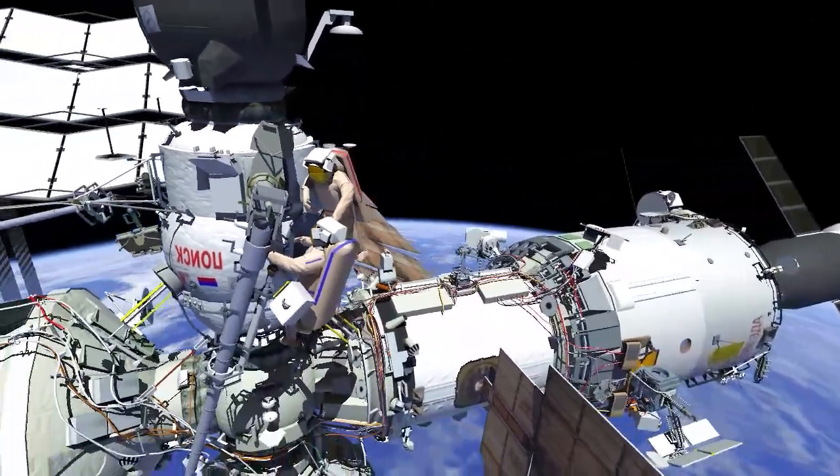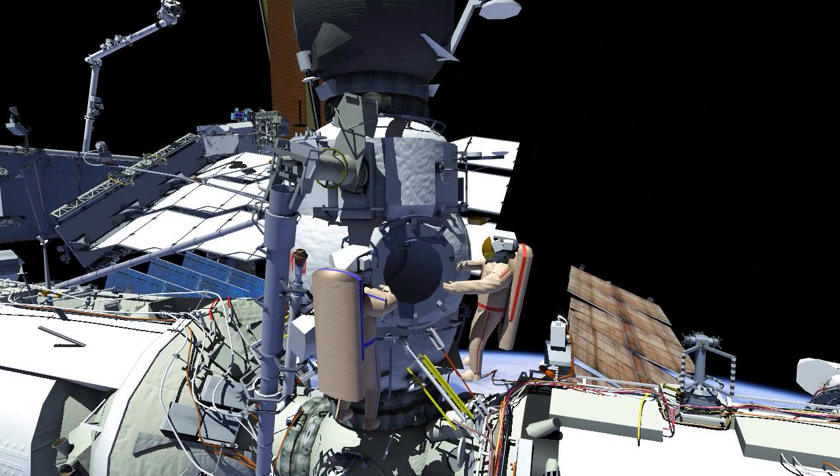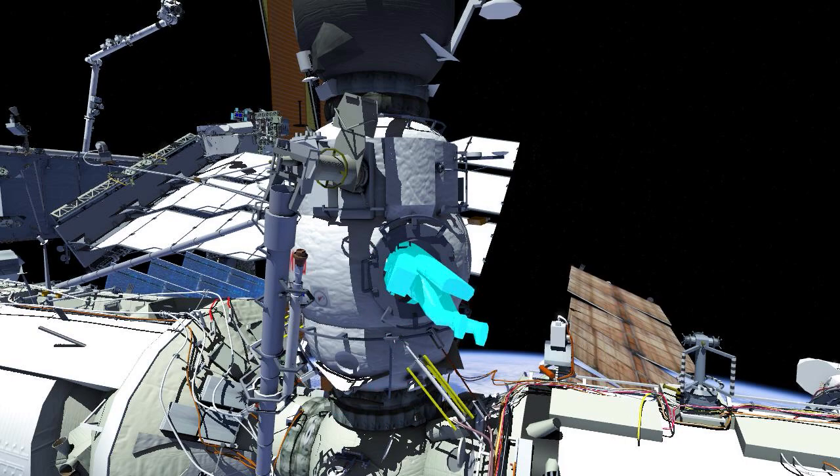Once the jettison is complete, the pair will translate back to the airlock and perform a tool inventory. After inspecting each other's suits, the crew will ingress and close the hatch, ending Russian Spacewalk 60.